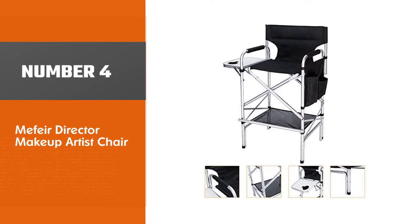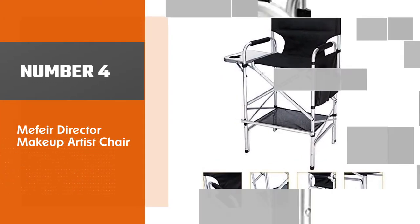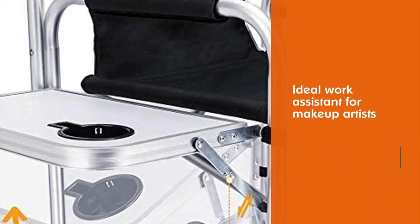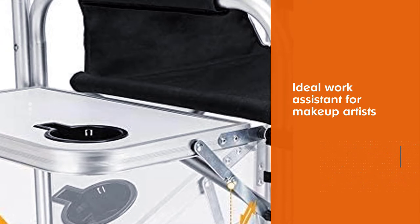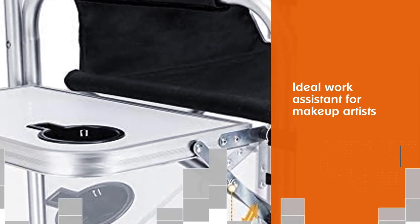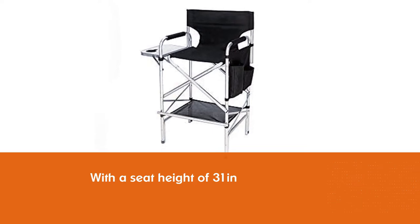Number four: the Mafia Director Makeup Artist Chair. The Mafia tall director makeup artist chair could be an ideal work assistant for makeup artists and motion picture directors, actors, and staff. With a seat height of 31 inches, it allows you to sit at an elevated position for a full field of vision.